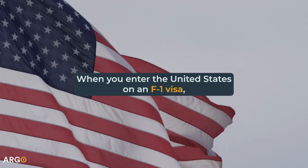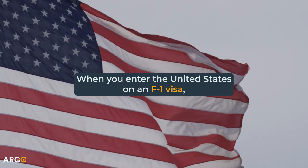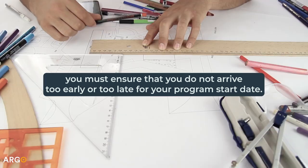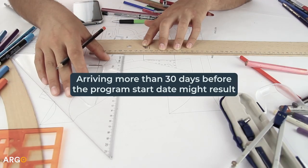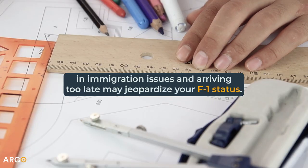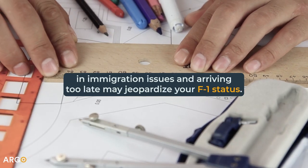When you enter the United States on an F-1 visa, you must ensure that you do not arrive too early or too late for your program start date. Arriving more than 30 days before the program start date might result in immigration issues, and arriving too late may jeopardize your F-1 status.